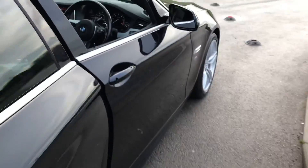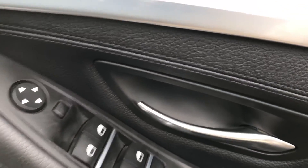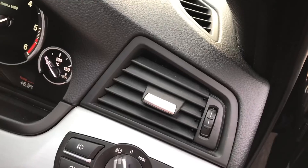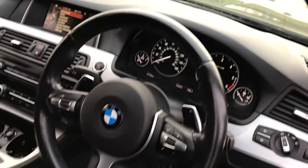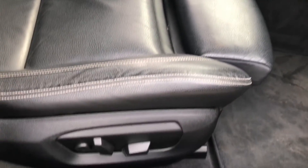Brushed aluminium trim again, leather armrest, electric windows and electric mirrors, auto lights, and a very nice BMW M Sport steering wheel. Electric seats — very very adjustable, very comfortable. Again more of this nice individual stitching throughout, very soft leather.